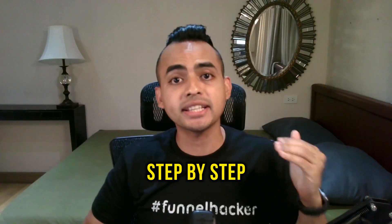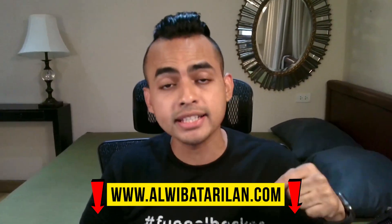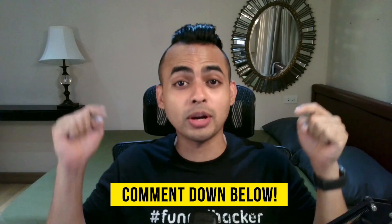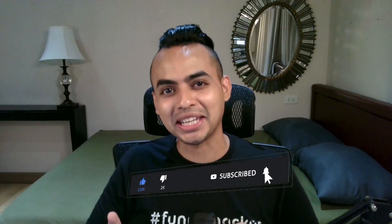Step 5: rinse and repeat step four, based on how much time you have available each day. If you want to learn my exact step-by-step framework on how to start affiliate marketing on Facebook to achieve financial and time freedom, then in the first link down below I've created a 100% free course that helped me go from zero to over $6,000 in 50 days as a complete beginner. Thank you so much for watching — if you have any questions, drop a comment down below, subscribe to my channel, and like this video.